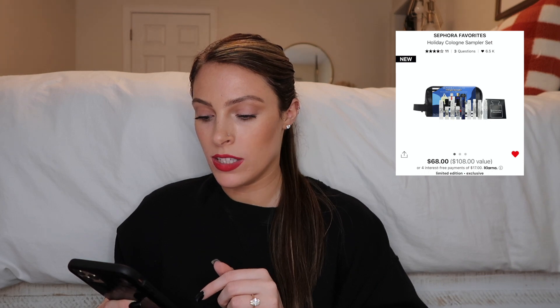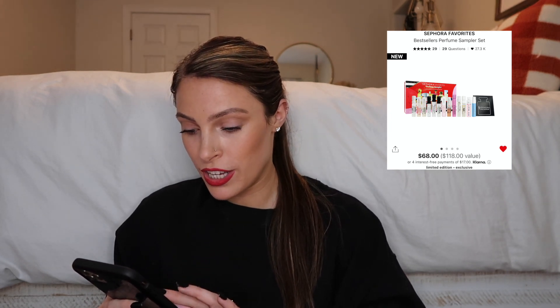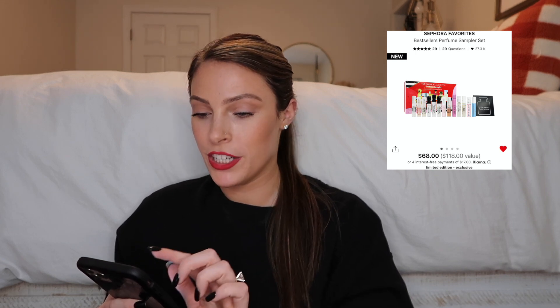Every year Sephora has these fragrance samplers. The Holiday Cologne Sampler Set is for men, and the Best Sellers Perfume Sampler Set is for women. You pay $68 for all the little vials but also get a voucher for a full size of one of the scents — that is incredible. The women's set has a lot of great options including YSL Black Opium, Marc Jacobs Perfect, and Versace Bright Crystal. Also, if you're an Urban Decay All Nighter fan, you can get two full-size setting sprays for $42 — typically $66 to stock up.